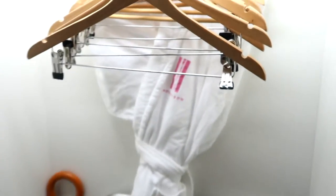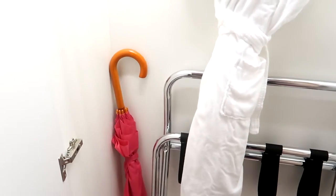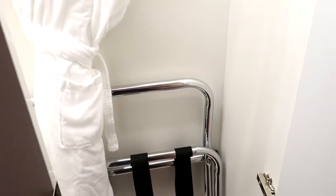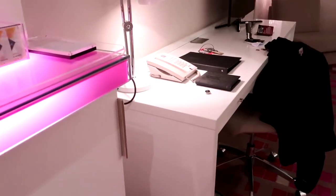Also a vanity mirror. Inside the closets, they have a robe, slippers, and an umbrella. I don't really see umbrellas inside a hotel, so that's a nice touch. And one of my favorite things about the room is that they actually include an ironing board and an iron. No matter how good I pack my clothes, it always seems like they get wrinkly, so I appreciate an iron and ironing board — and not a lot of hotels have that either.